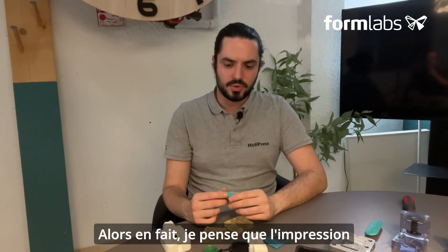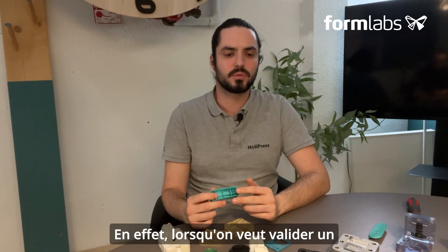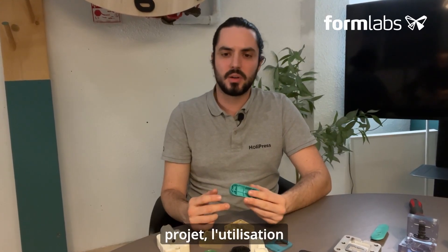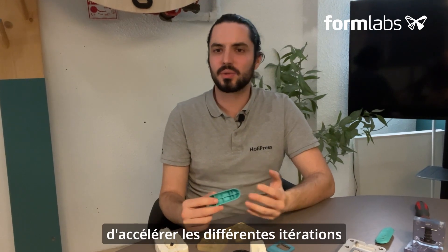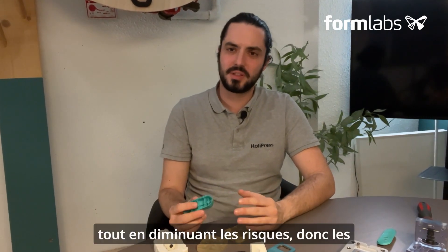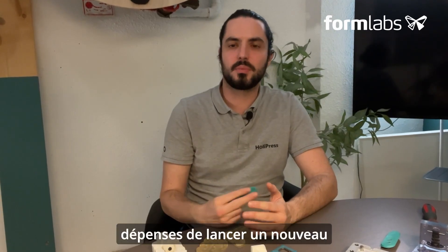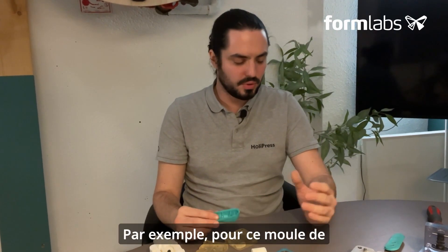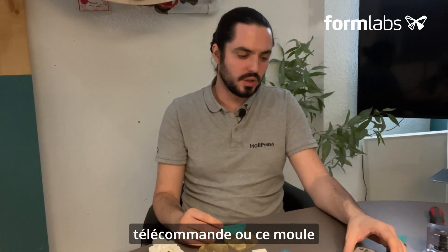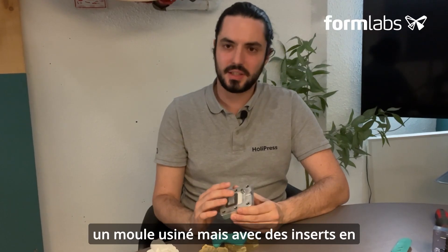3D printing is rather complementary to machining. When we want to validate a project, using 3D printing speeds up the various iterations we carry out in plastic injection molding while reducing the risks associated with the expense of launching a new pilot mold. For example, for this remote control mold or this bottle opener mold, we used a metal machined mold but with printed inserts to enable customization between different productions.